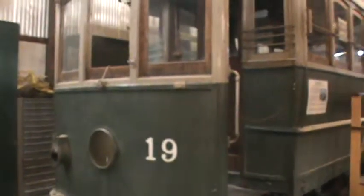You're looking at car number 19. This too is a very rare car. This one came from Kyoto, Japan. It was built here in the United States, shipped in kit form around the horn on a ship, and then it was put together in Japan and used there for a good number of years.